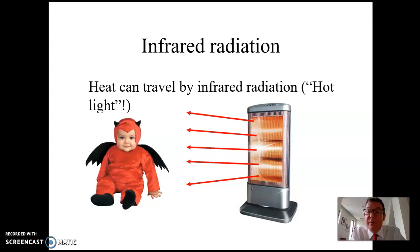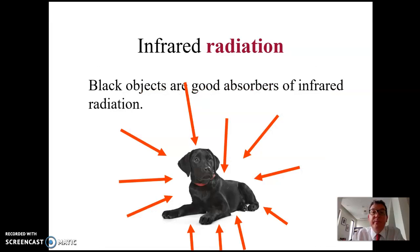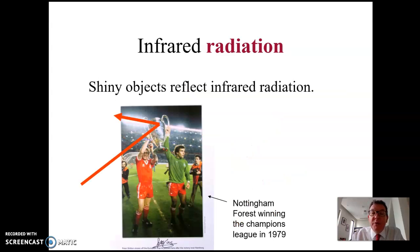Looking at this diagram, the heater gives off both visible red light that we can see and invisible infrared radiation. Here's our electromagnetic spectrum — all of these are light waves of different wavelengths, and our eyes have evolved only to see the narrow band in the middle, visible light. Slightly longer in wavelength than visible light is infrared radiation. Black objects are good absorbers of infrared radiation — they absorb light rather than reflecting it. Equally, shiny objects reflect infrared radiation.